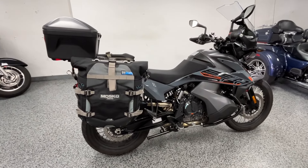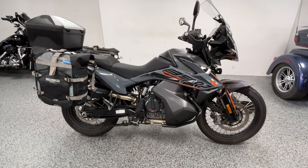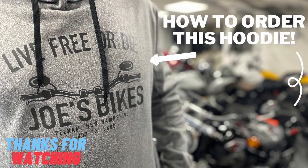As usual, the price listed is the price out the door — we have no dealer fees and we have the ability to ship this nationwide. Reach out to us if you're interested.